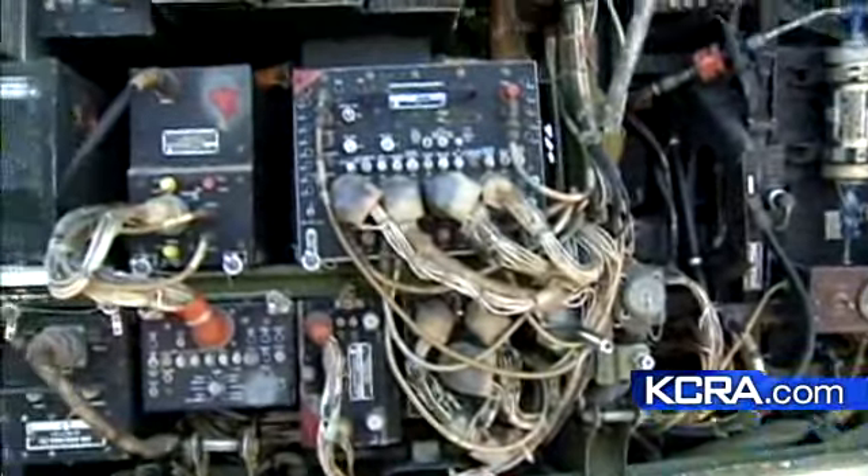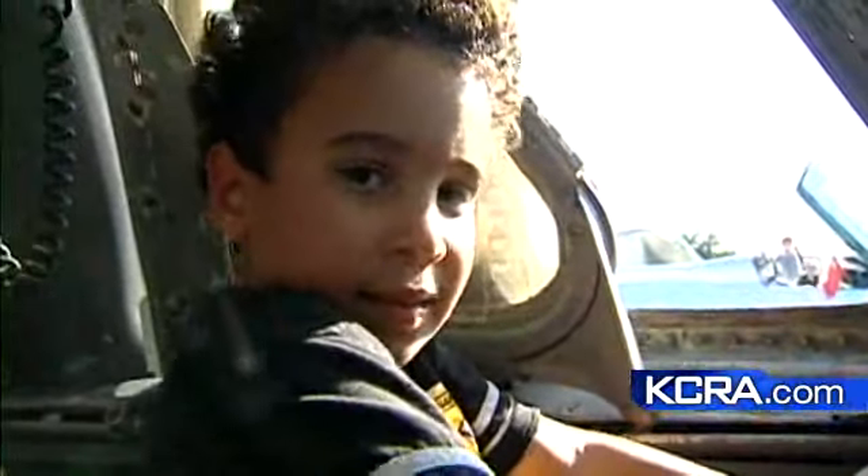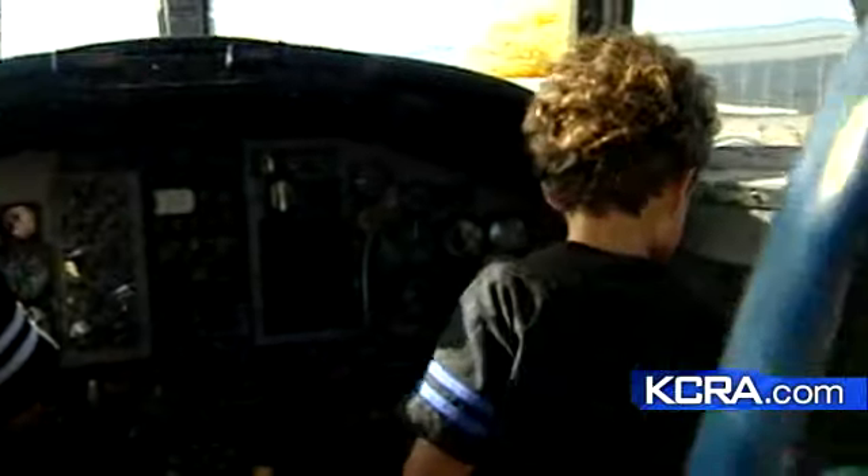Some of them have amazing stories. Some of them have been in battle. Some of them have done things that you've read about on the news. Never been in a plane like this — an opportunity to actually hold the controls and dream of what it would be like to wrestle these beasts across the sky.